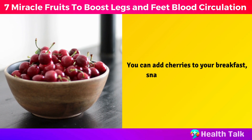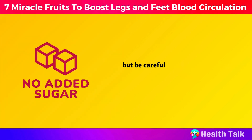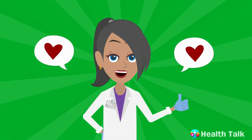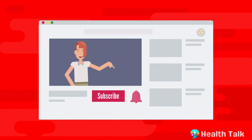You can add cherries to your breakfast, snacks, desserts, or drinks. You can also make cherry jam, pie, or cake, but be careful not to add too much sugar, as that can negate the benefits. If you have been enjoying the video so far, hit the like button and don't forget to subscribe and hit the bell icon so you don't miss more videos like this.